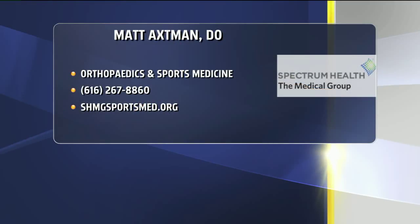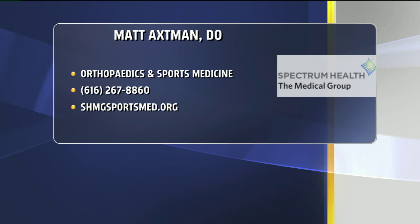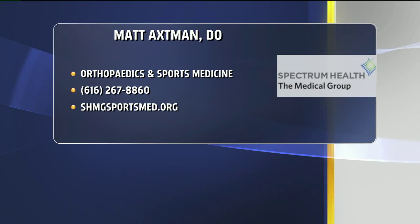Is one visit enough or do people come back multiple times? Typically I try to get the benefits with one procedure. Sometimes you have to go to a second one depending on the results. My goal is to get you back to 100% with one, but sometimes individuals need a second one to get bumped up over that edge to reach 100% improvement.